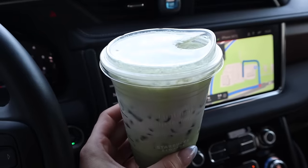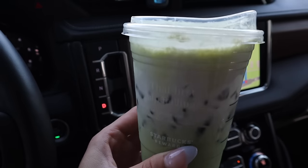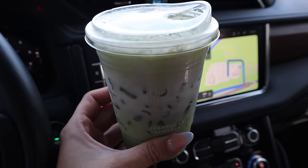If you missed the last vlog — this is the drink. It is so good. It's their new lavender oat milk matcha latte and I get it with whole milk instead of oat milk. It's a ten out of ten every time.